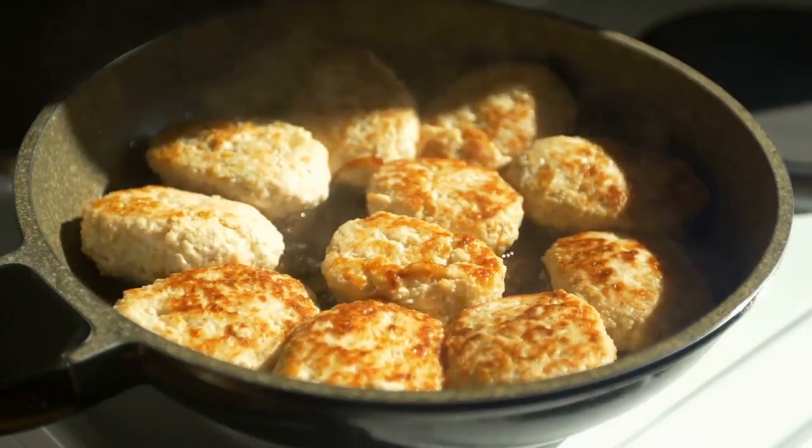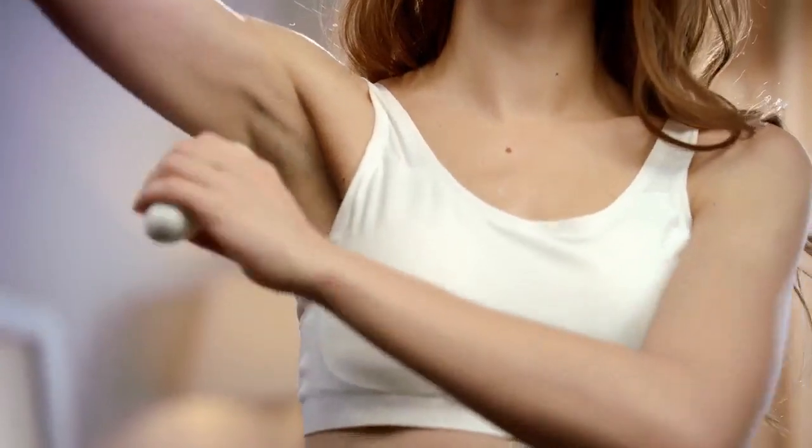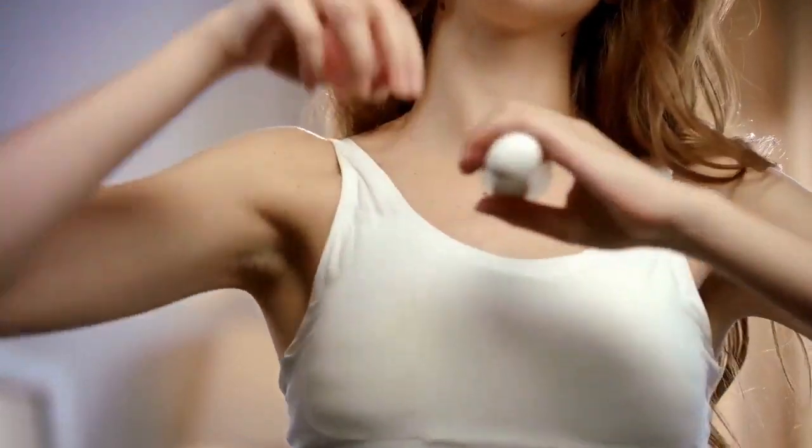For men, the three sites are the chest, abdomen, and thigh — or the chest, triceps, and area beneath the scapula. For a seven-site measurement in men, the areas near the armpit and beneath the shoulder blade are also measured.